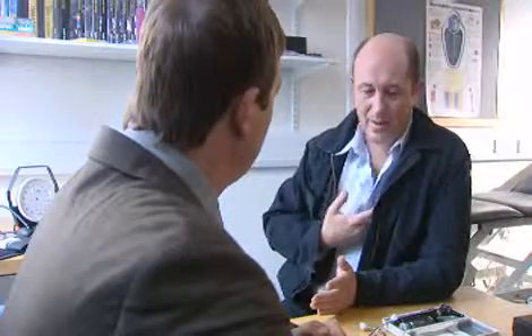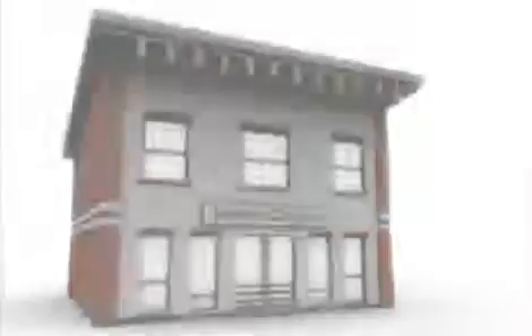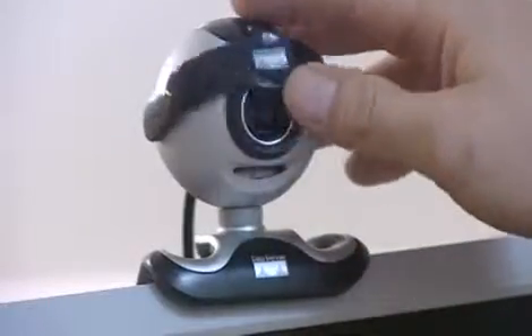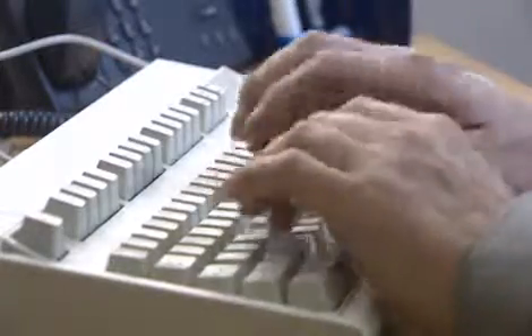Dr. Stevens feels he needs a more comprehensive diagnosis and decides to ask Dr. Roberts, a leading cardiologist, for a second opinion. He is able to view Dr. Roberts' diary and book a video conference call for later that day. Video conferencing makes better use of professional expertise. Thanks to Cisco, they are able to share notes and applications instantly.